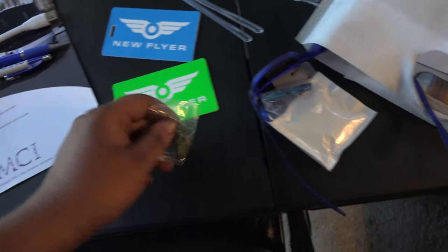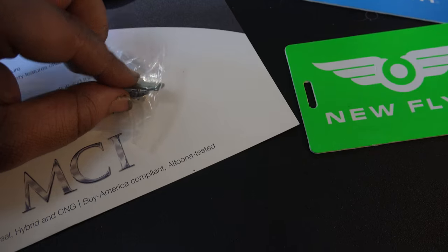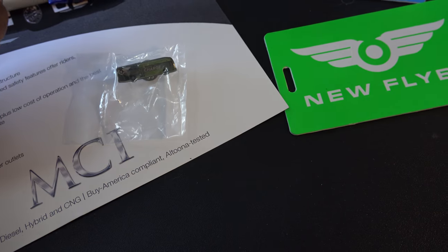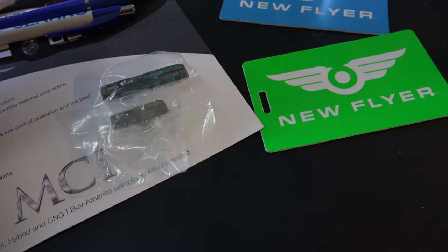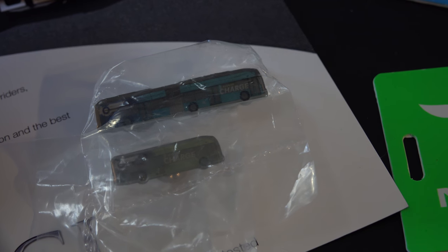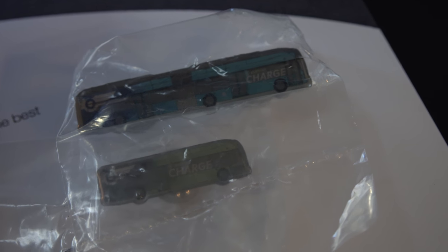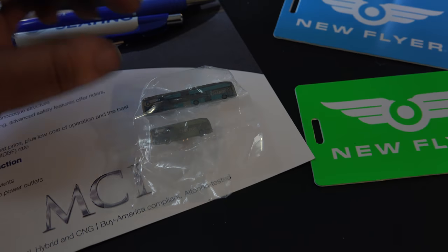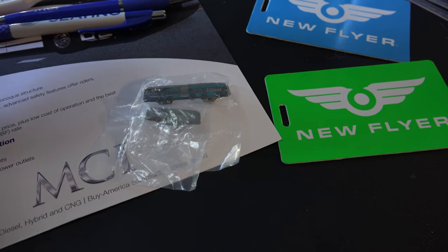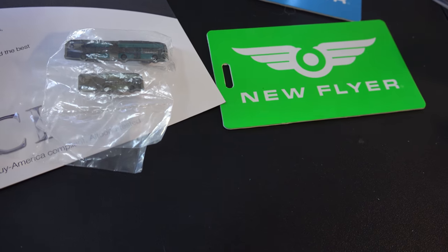I grabbed one of each of these — the regular 40-foot version and the 60-foot articulated version. They're little pins you can put on your shirt. They're themed around the electric New Flyer Excelsior bus — the top one is the 60-foot and the bottom is the 40-foot. I want to keep them in the packaging so they don't get scratched.